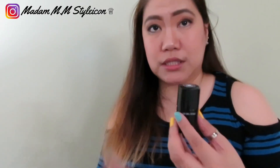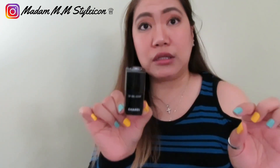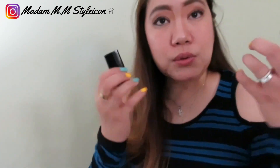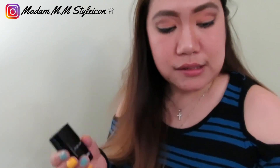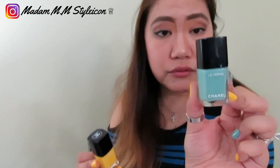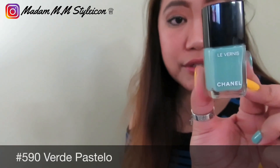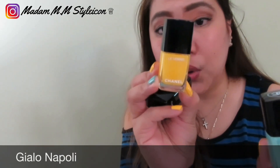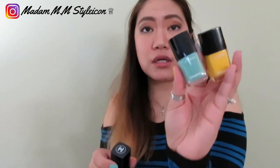Another item I purchased is the clear gel coat nail polish. I was running low on it. If you notice my nails, I'm wearing two shades: Verde Pastello — number 590 — and Giallo Napoli, number 592. These two are what I'm currently wearing.